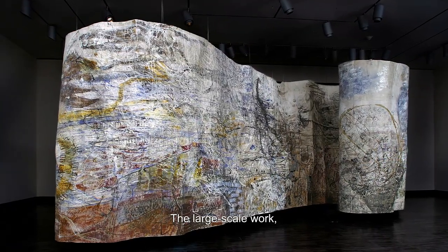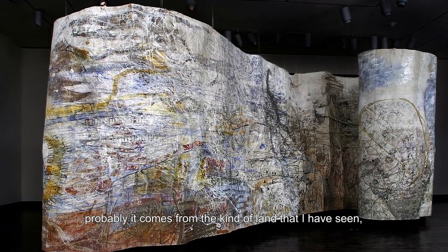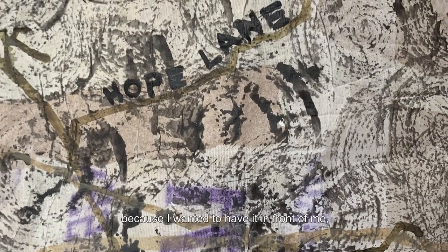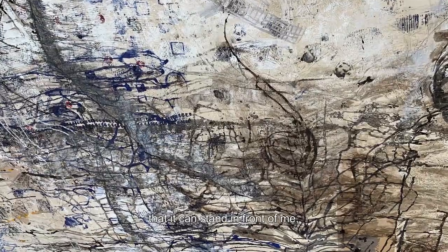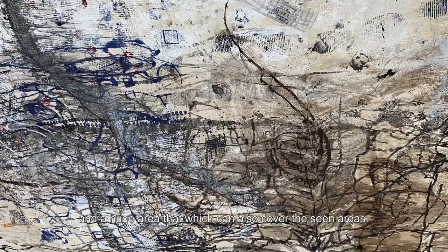The large-scale work probably comes from the kind of land that I have seen, the kind of openness I have seen. I wanted to have it in front of me — something that can stand in front of me and cover a huge area, almost like a scene.